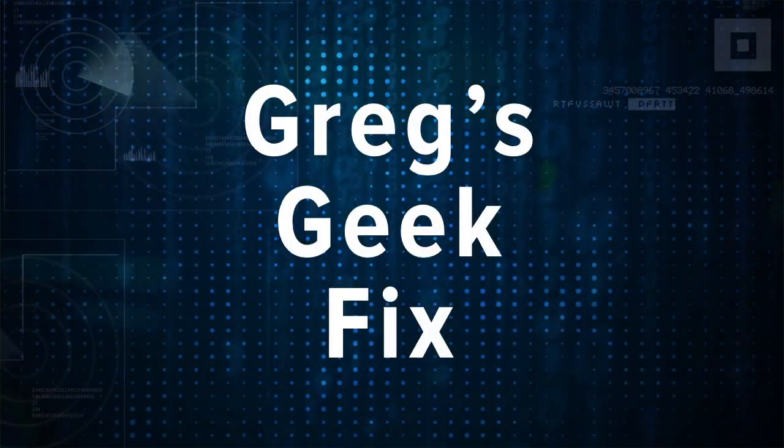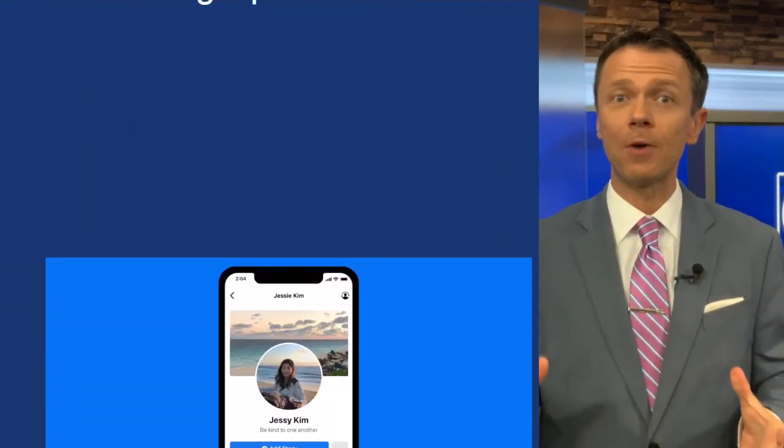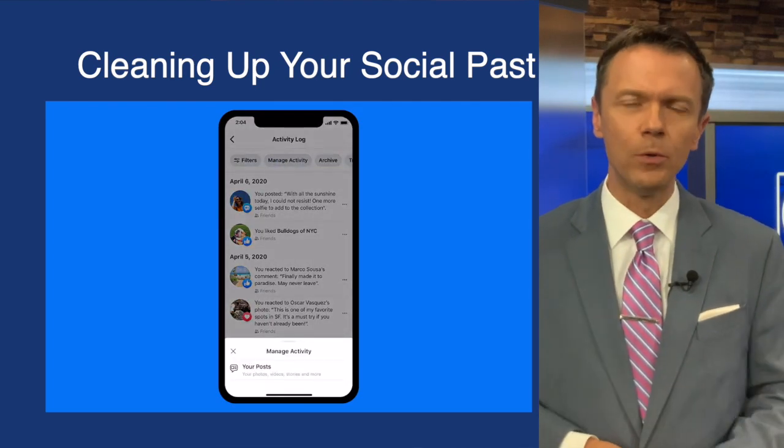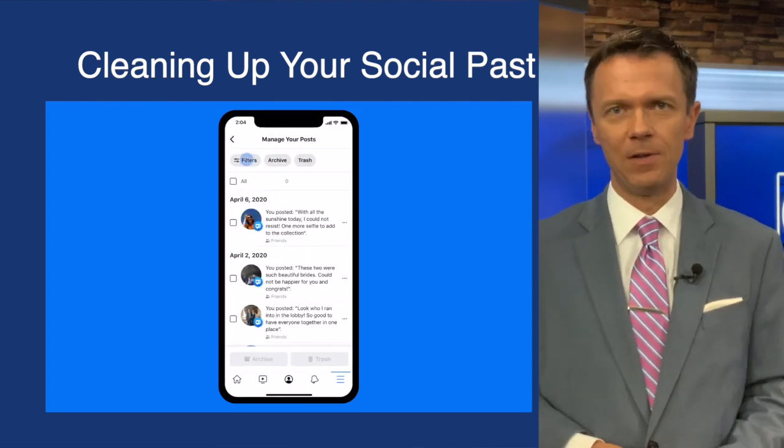Anyone that's ever tried to clean up their Facebook profile by deleting old posts knows that the task can be quite daunting. Well, Facebook is trying to improve it and make it easier. By going into the activities section, you will soon see a new option called Manage Activities.